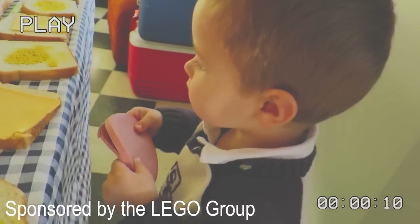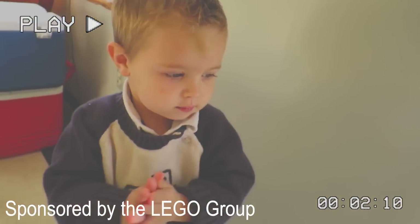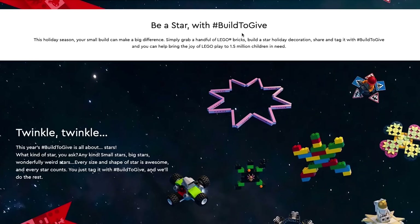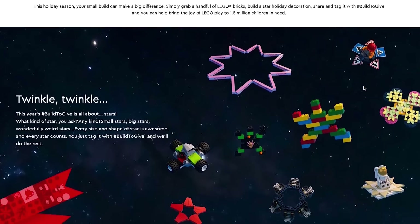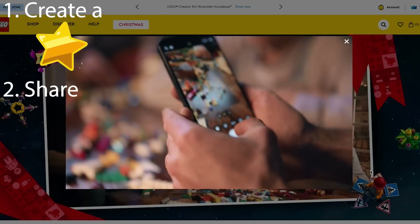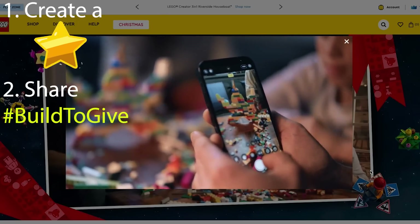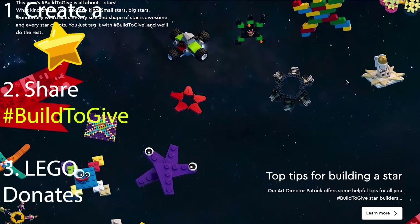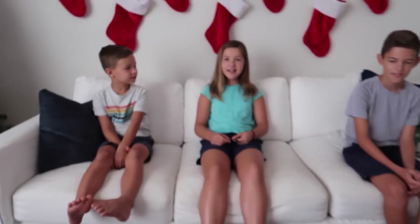Thank you so much to LEGO Group for sponsoring our video today. During the holiday season, we like to look for ways to give back. We were excited when we saw that the LEGO Group was doing the Build to Give campaign. It's really simple — you create a star out of LEGO bricks, share it on social media with the hashtag Build to Give, and they will be donating a LEGO set to kids in need. That's so sweet! I'm glad that we can serve the world using our LEGO bricks.